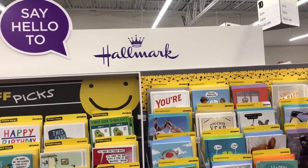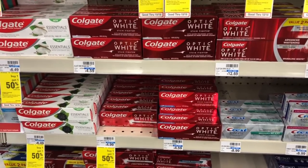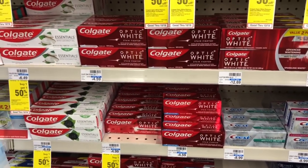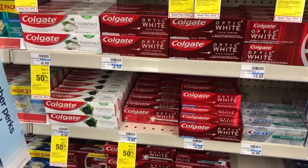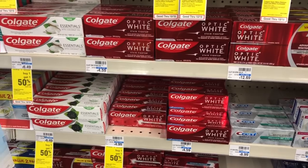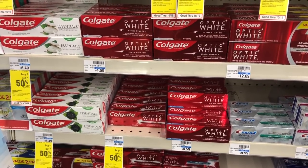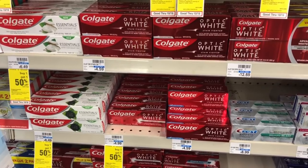Total or Colgate Optic White toothbrushes are on sale for two ninety-nine — buy one, get a two dollar Extra Care Buck. Use the fifty cent off one coupon from Smart Source 10/20. You'd pay two forty-nine but get two dollars back, making your final cost only forty-nine cents.